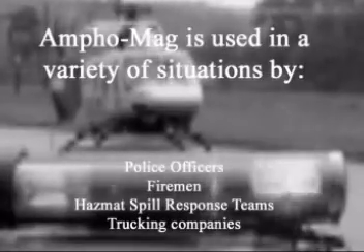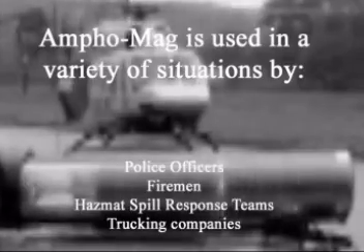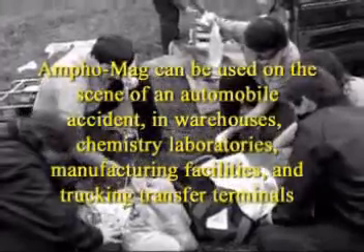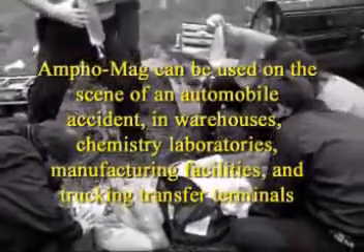Amphomag is used in a variety of situations by police officers, firemen, hazmat spill response teams, and trucking companies. Amphomag can be used on the scene of an automobile accident, in warehouses, chemistry laboratories, manufacturing facilities, and trucking transfer terminals.